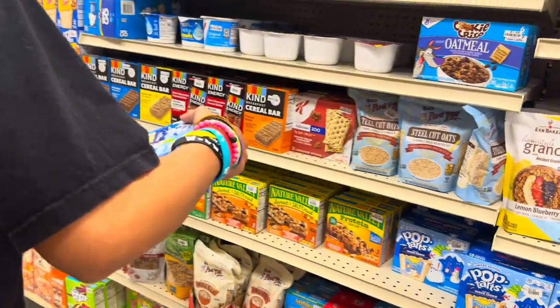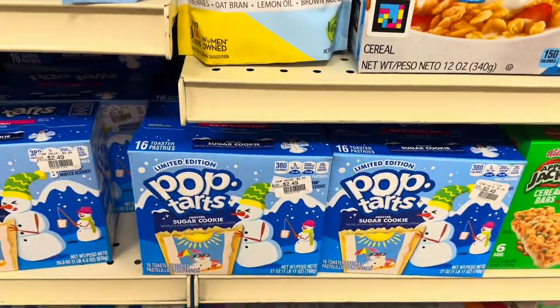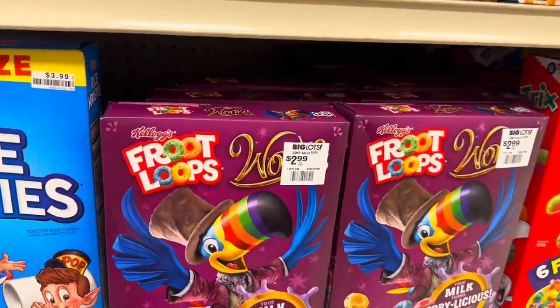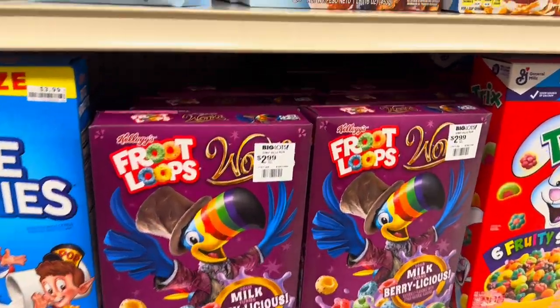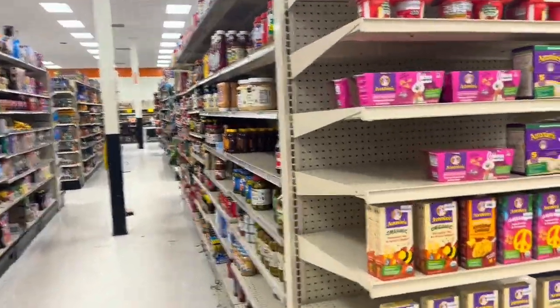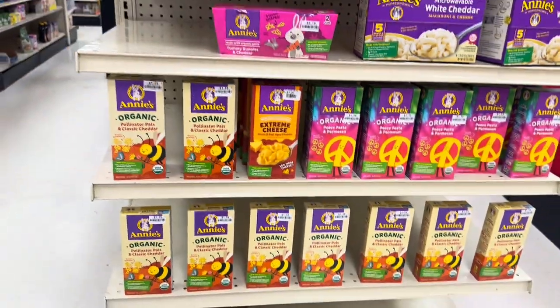They're talking about the sugar cookie Pop-Tarts — we've tried those before, they're super sweet. The Wonka Fruit Loops must have come out when the Wonka movie came out. Let's see what they have down this way — I see Annie's Organic little macaroni and cheese right there.